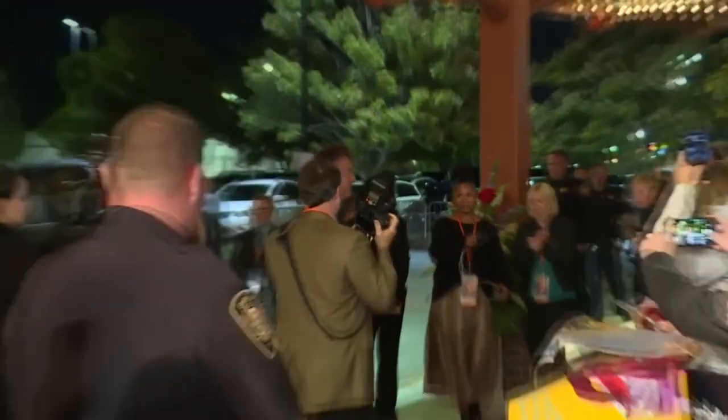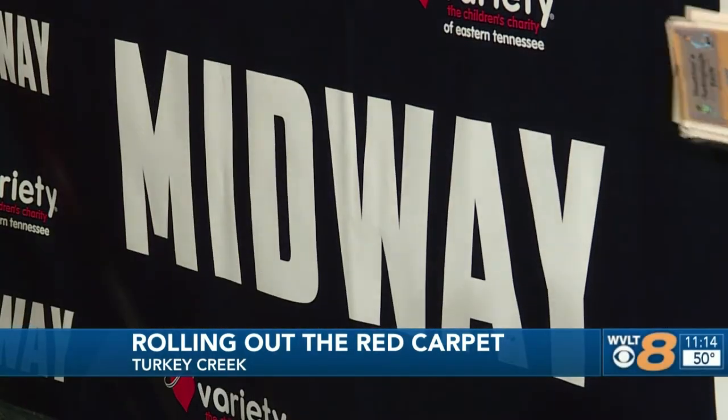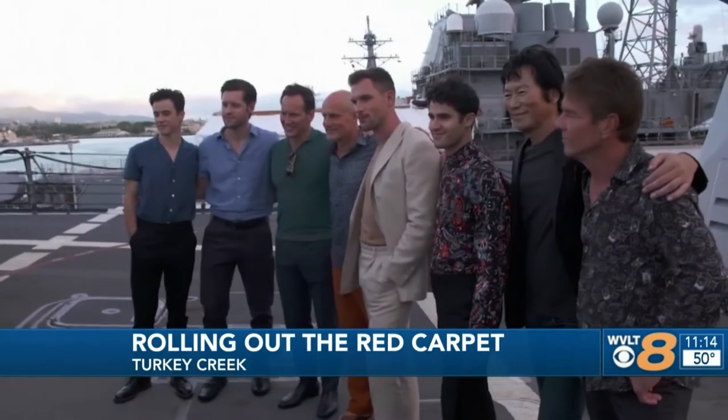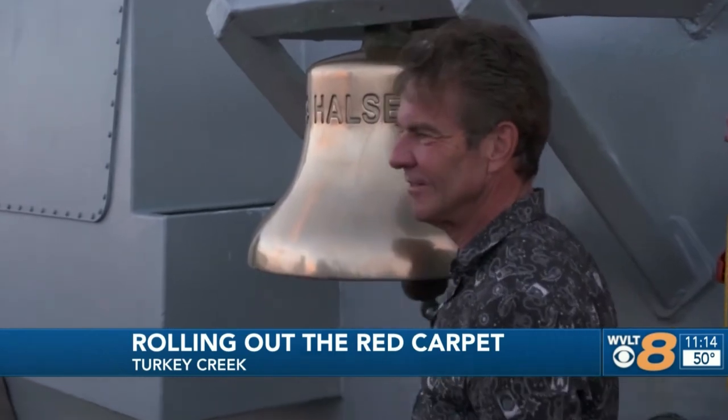A fundraiser so big in Knoxville, it needed a red carpet for its Hollywood celebrity. Dennis Quaid showed off his brand new movie Midway at the Regal Pinnacle in Turkey Creek tonight. The movie premiere was also a fundraiser for Variety Children's Charity of East Tennessee, which helps children with disabilities throughout the area. Quaid says he's been all over Tennessee but is glad he finally got the chance to come here to Knoxville. The people here is what make it — everybody here is really fantastic. I can really feel a lot of love in the room — people take care of each other, you have a real feeling of community. Premieres like this one have helped raise more than 10 million dollars for Variety over the years. The movie Midway hits theaters on November 8th.